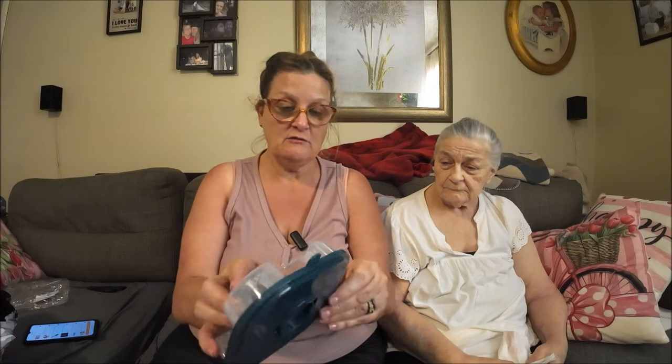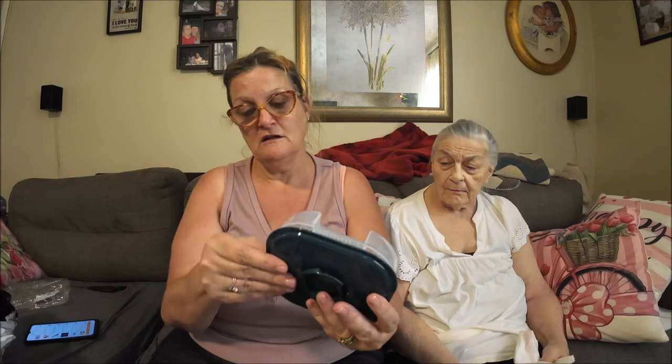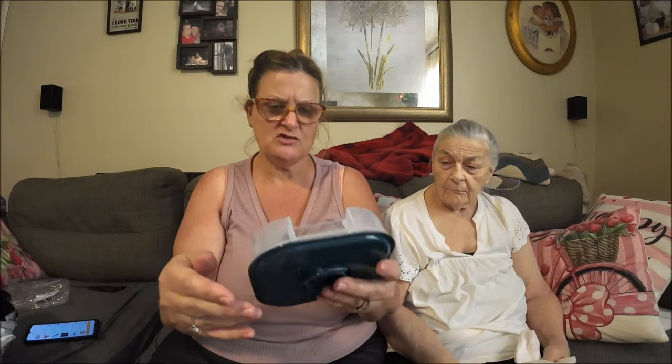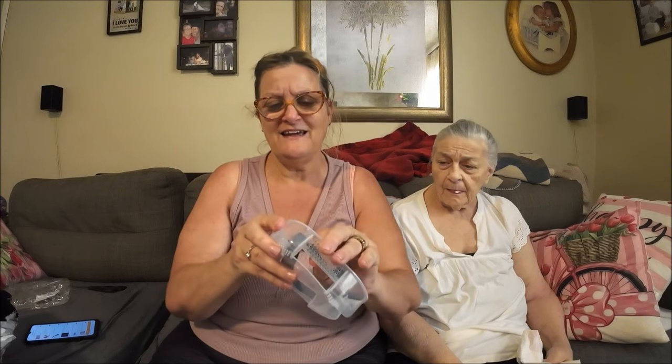I thought it might work better than spraying — it was 97 cents, so worth a try. You put your bait in here, and once they go through these little doors they can't get back out, so they're stuck inside. I'm going to put a little bit of bait in here and hopefully it works out. They have these little flap doors that you have to set.